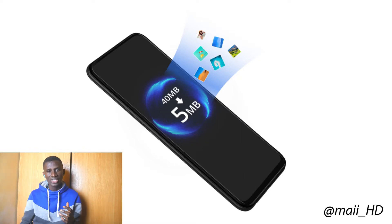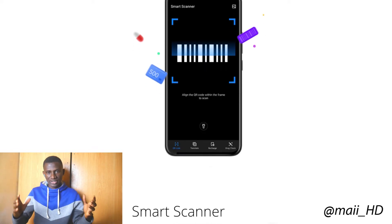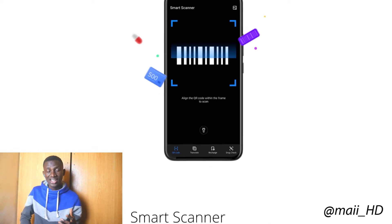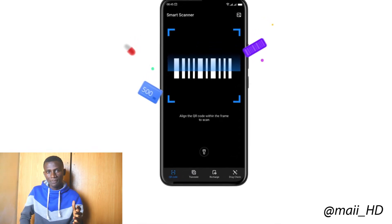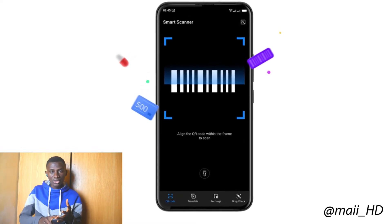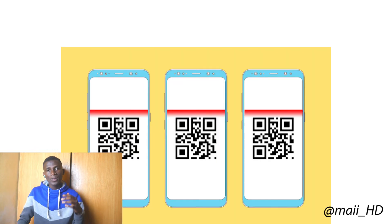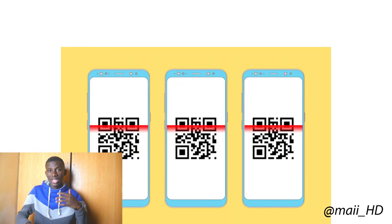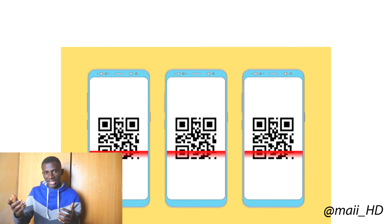The third feature is the Smart Scanner. You can now enjoy all the benefits of multifunctional scanning — this is an intelligent tool to make your life easier. With the Smart Scanner, you can scan local languages into English, check drugs to know if they are authentic or not, and also share Wi-Fi and contacts.